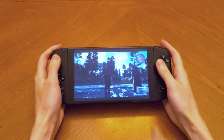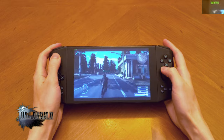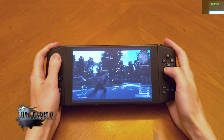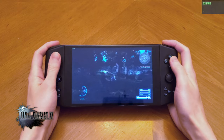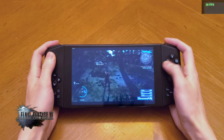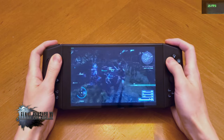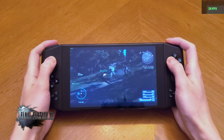Before we get started, you might be wondering: what exactly is the Aya Neo? Well, your eyes don't deceive you — this really is a full-fledged Windows gaming PC running native x86 games in a handheld form factor. It's nearly identical in size to a Nintendo Switch, but there's a vast gulf between the two in terms of gaming performance and library. The hardware here is about on the level of an Xbox One S, but with enough characteristics of an Xbox Series S to keep it relevant in the coming years.